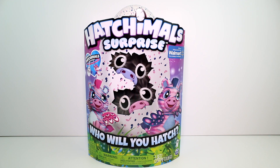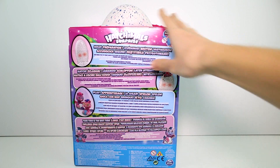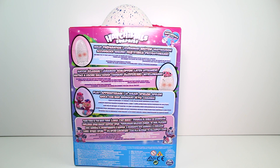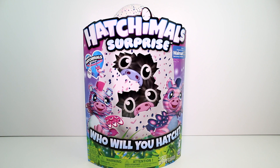He looks really cool. Let's turn this all the way around. You can only find this one at Walmart, obviously, because it's Walmart exclusive. The Peacat and the Draven are also found at Walmart. So you can hold Hatchimals and play — twin time is the best time. Let's go ahead and get this out of the box.